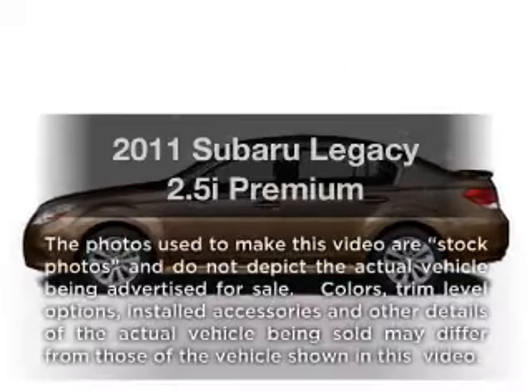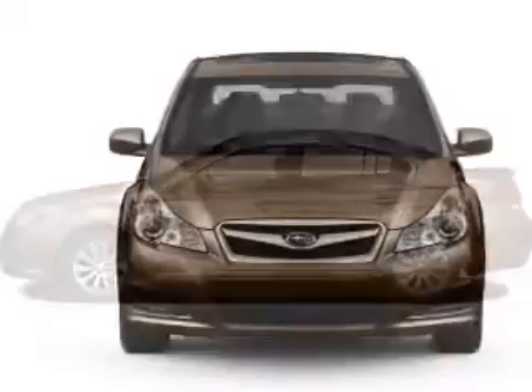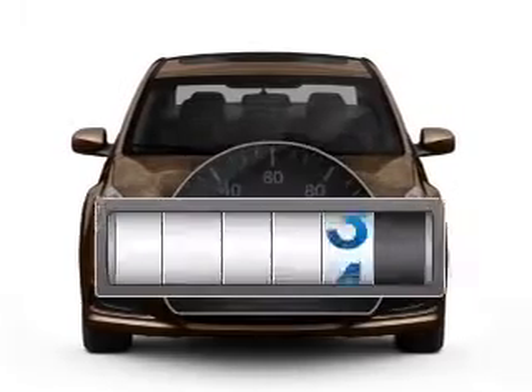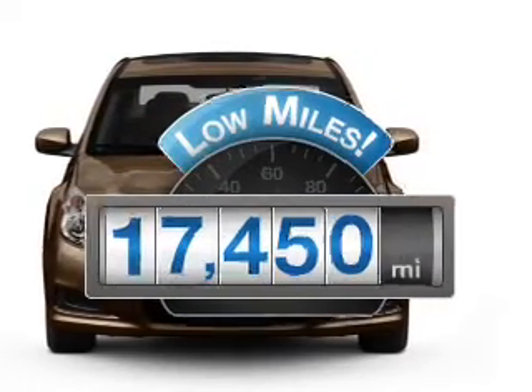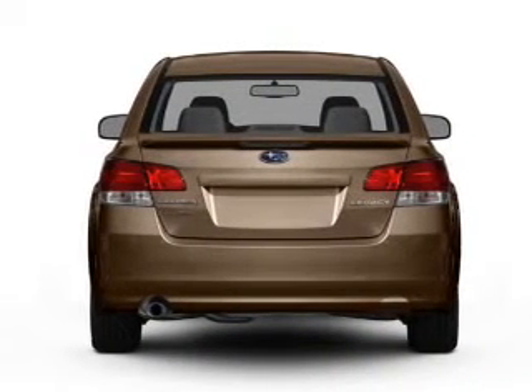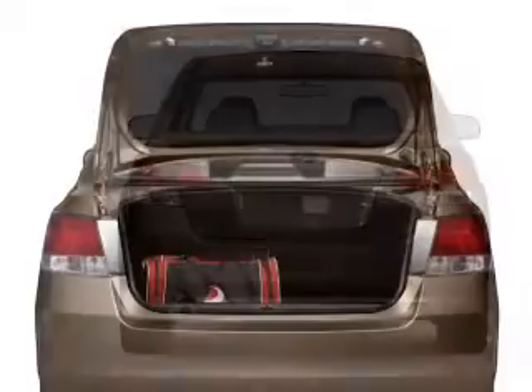Imagine yourself in this 2011 Subaru Legacy. Everything you need under one roof with this great vehicle. Get more for your money with this vehicle that features low mileage and dependability. With an efficient four-cylinder engine connected to a smooth shifting transmission, premium wheels lend a distinctive appearance.